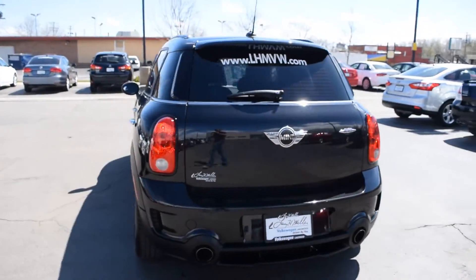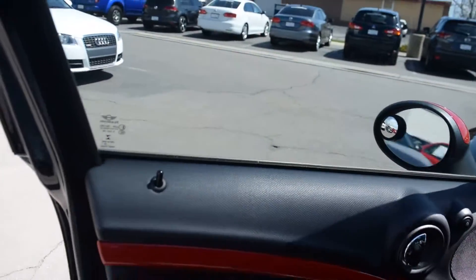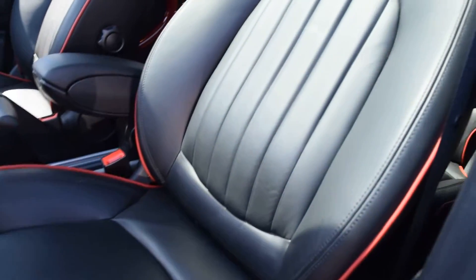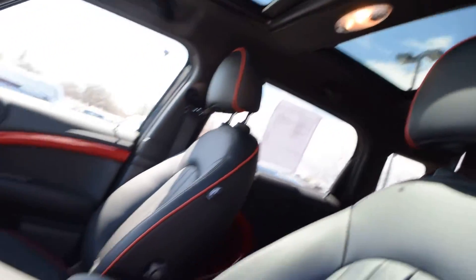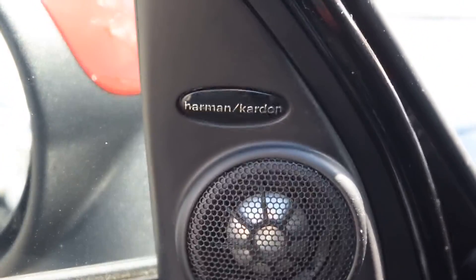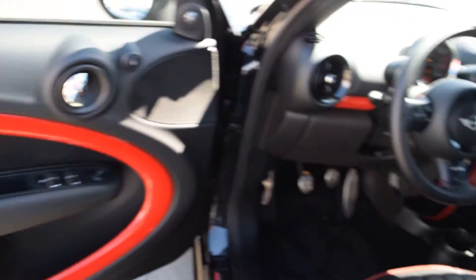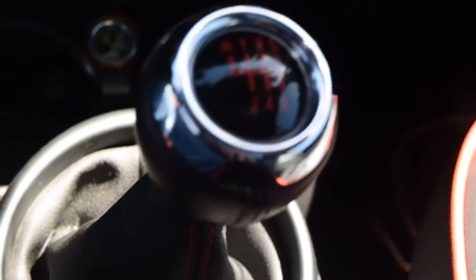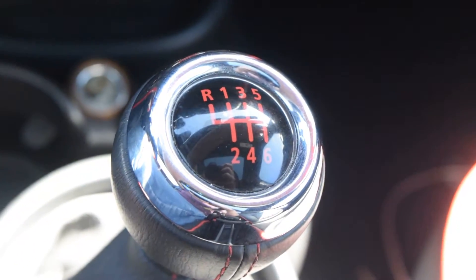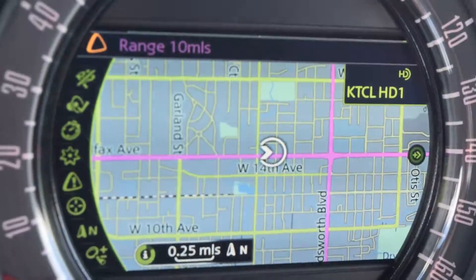This is Larry Miller from the local Colorado. Here we have the 2015 Mini Countryman John Cooper Works. It has four wheel drive, black leather interior, infotainment center, six speed manual transmission, a few different seats, and navigation.